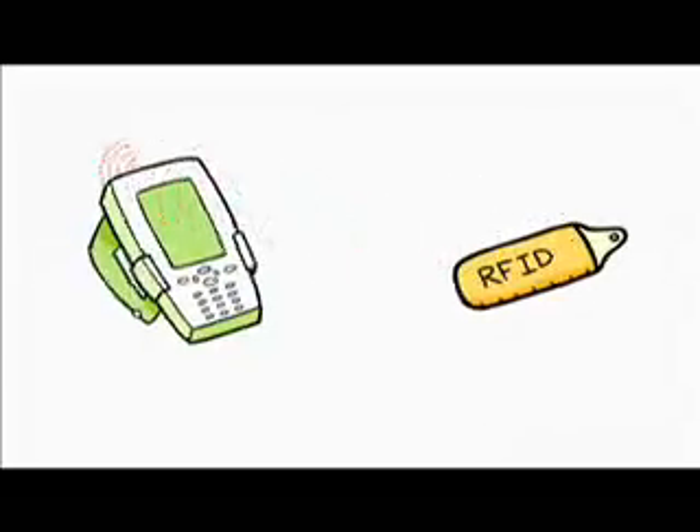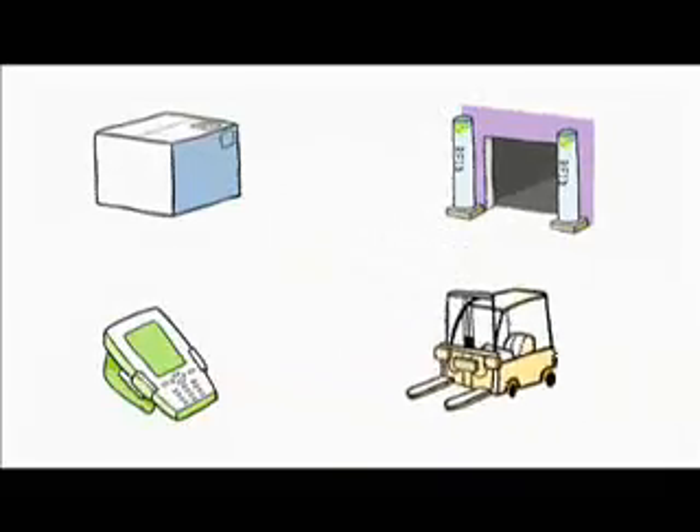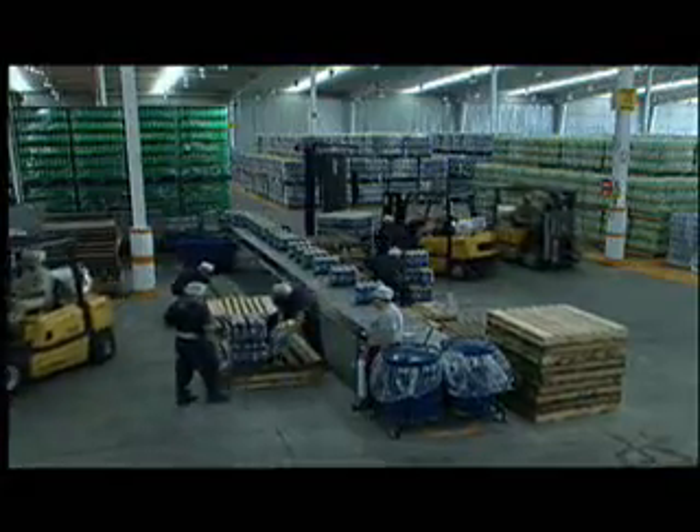RFID uses radio waves to transfer information from a tag, where data has been stored, to a reader. Readers can be attached to things like loading dock doors, handheld computers, even mounted on forklifts. With a forklift reader, the driver just has to get near the boxes to know what's in them. Plus, the tags — not another employee — tell the driver exactly where every pallet needs to go.